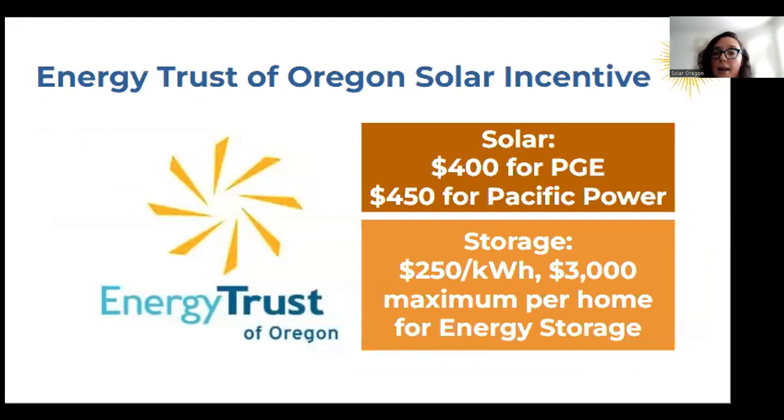Another incentive is the Energy Trust solar incentive, and they also added a storage incentive. For solar, you can get $400 if you're a PGE customer or $450 for a Pacific Power customer. There are more incentives right now to add storage to help with energy resilience. The storage incentive is $250 per kilowatt-hour with a maximum of $3,000, which can really help make those batteries more affordable.